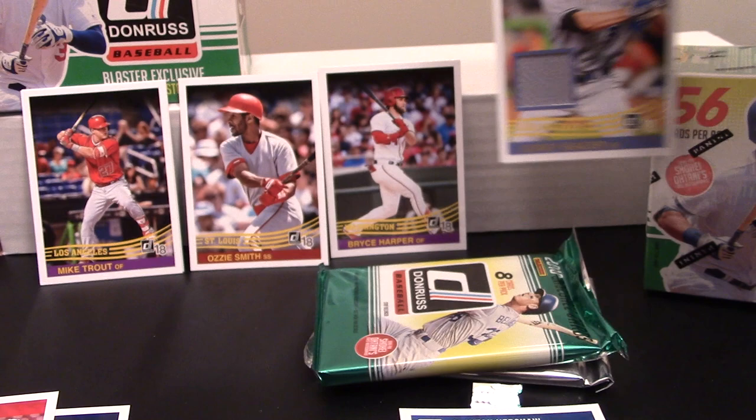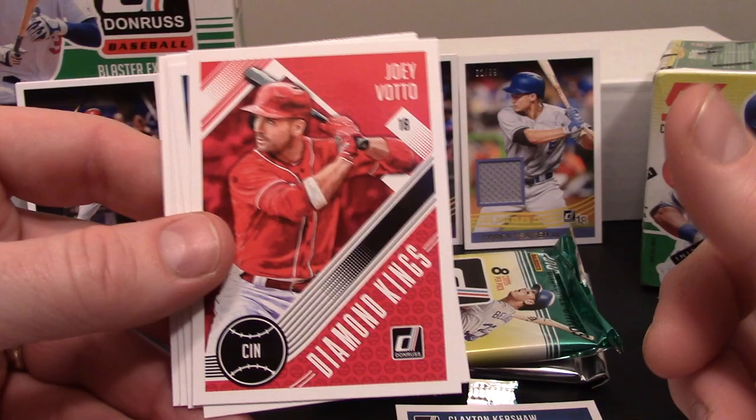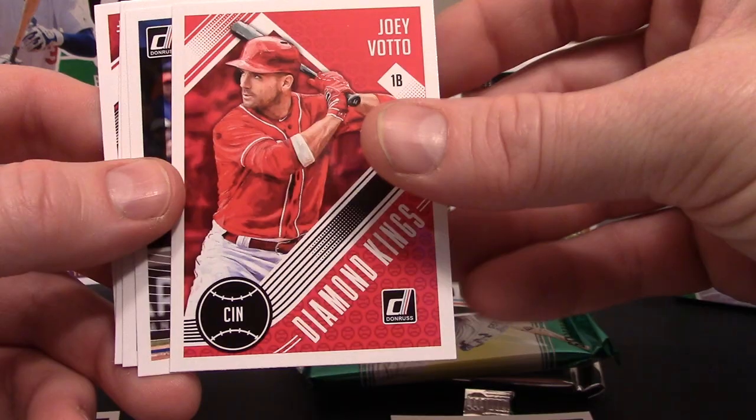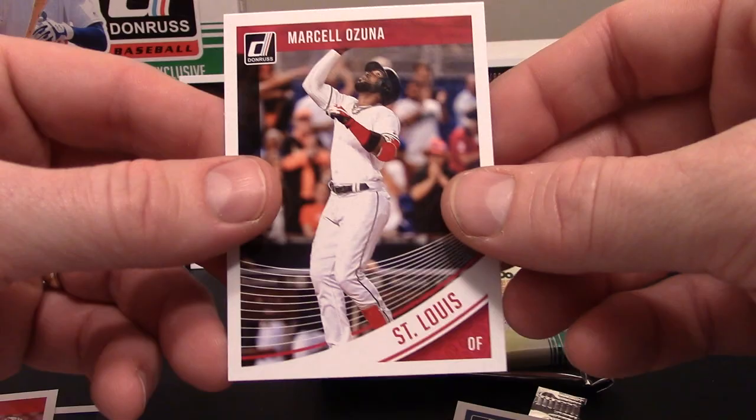That's like the only Relic card I own right now. I had an Ichiro Bat Relic that I pulled and gave to my buddy Buttermilk because he sent me so many cool cards. That just made my night - I went from zero to one, so you gotta like that. Joey Votto, Chris Bryant, John Lester, cool Reggie Jackson with the A's, and a Marcell Ozuna.